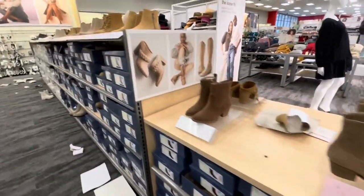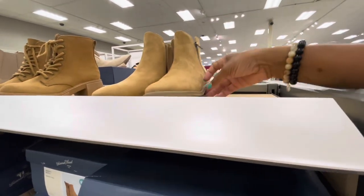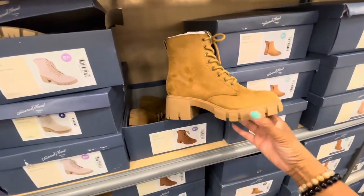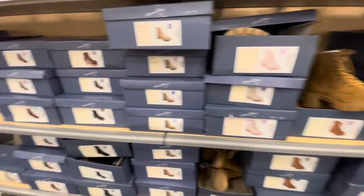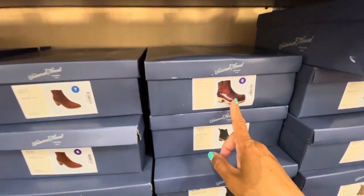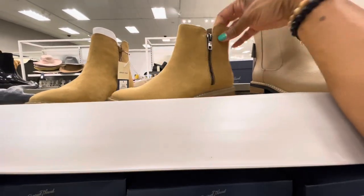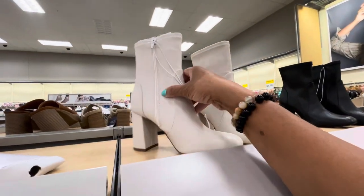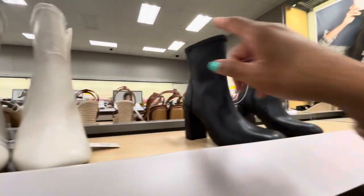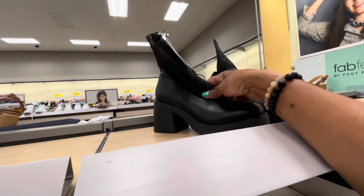Those other boots come in different colors. These ones I really like here are thirty-four ninety-nine by Universal Thread. The Kobe boots are forty dollars, coming in all different colors with memory foam. I'm liking the low heel on these by Universal Thread for thirty-five dollars. These cute ones by A New Day are also really nice — they have those in black for forty dollars. They also have a chunky heel style, very soft, forty dollars in black by A New Day.